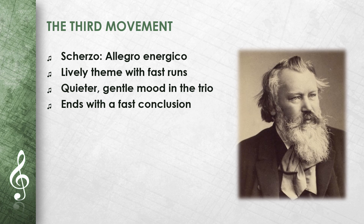The third movement is a scherzo, allegro energico. It begins with a lively theme accompanied by fast runs. The middle section, the trio, is quieter and conveys a gentle mood. The main theme then returns and the movement ends with a fast conclusion. The music conveys a mixture of energy and calm.